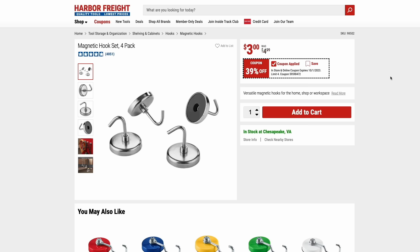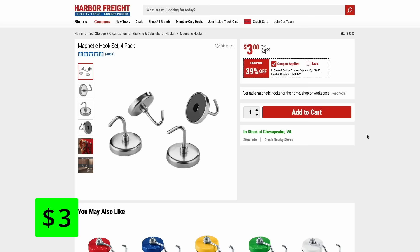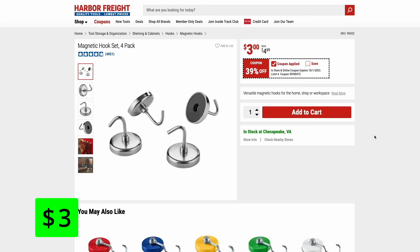These little hook sets — they're a four-pack — are always good pickups at Harbor Freight, and they're on sale right now for almost 40% off at $3. These can actually hold a surprising amount of weight. Not as much as the U.S. General ones, which I love — those can hold up to 25 pounds. But these hooks can handle cord reels, pan tools, anything like that with no problem.